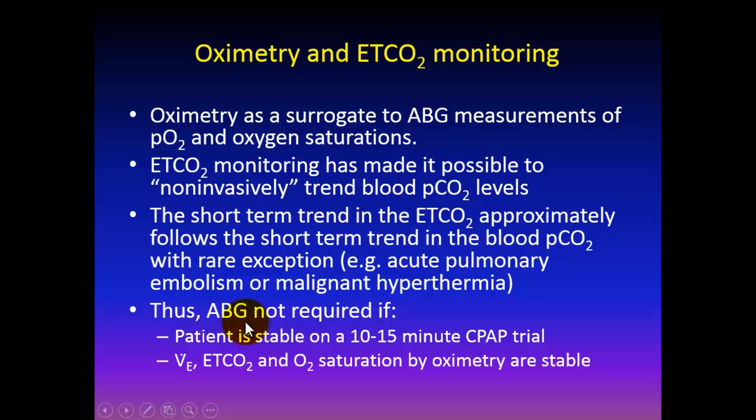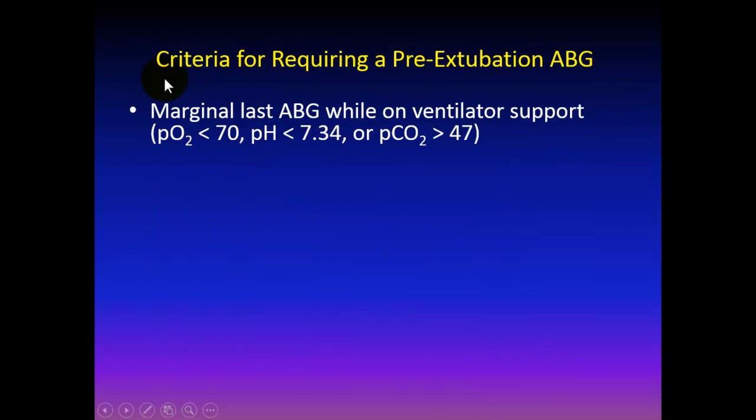An ABG may not be required if the patient is stable for 10 to 15 minutes on a spontaneous breathing trial and trends of minute ventilation, end-tidal CO2, and oxygen saturation are stable. Our program is implementing criteria to allow extubation and skip the pre-extubation blood gas. We would still require a pre-extubation blood gas if: the last blood gas while on the ventilator was marginal with hypoxia, a low pH under 7.34, or an elevated PCO2.